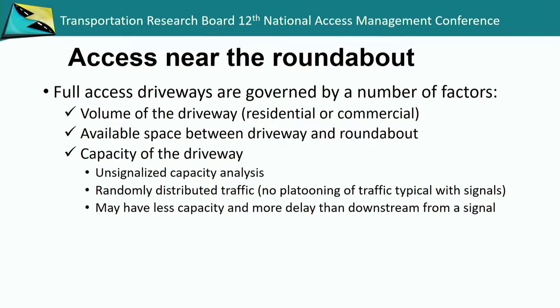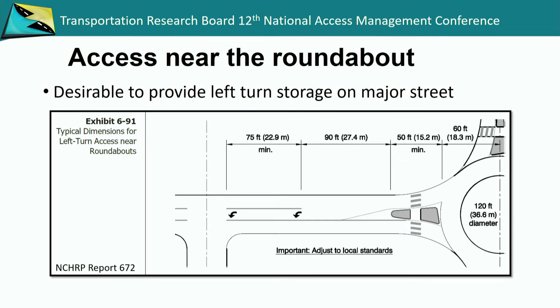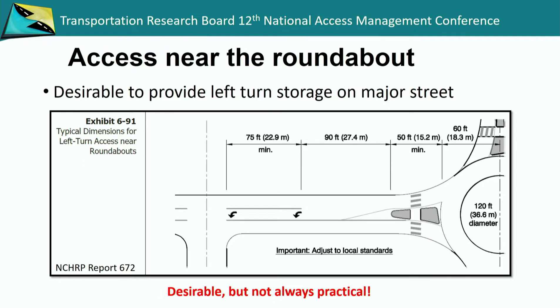You may have less capacity and more delay than downstream from a signal. Many times we've been involved with VISSIM simulations to look at the impacts of a driveway from the signal alternative versus the roundabout alternative, and you can show that through VISSIM simulation. And of course, the sight distance — there's some guidance in the NCHRP, but I say that's desirable but not always practical. Some more guidance would be good.